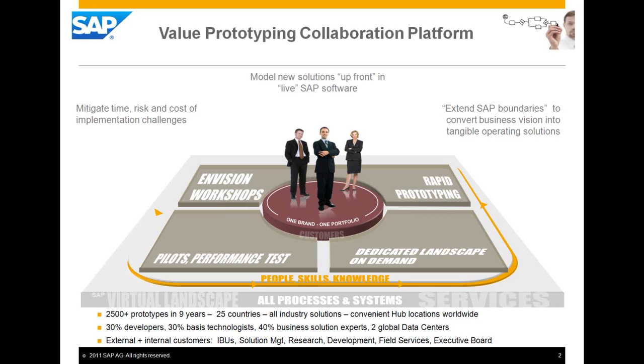We also have the right hardware in place to build prototypes for customers. We have done that more than 2,000 times over the last nine years. We are a global organization covering all industries, with multiple hubs around the world, one of them being here in Palo Alto.